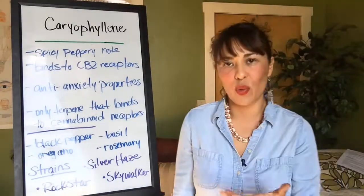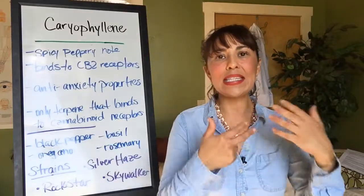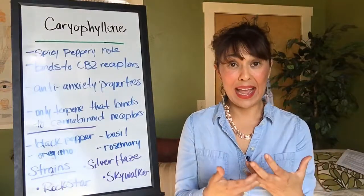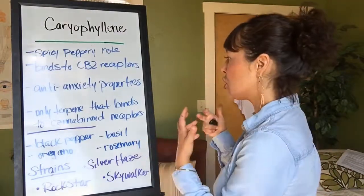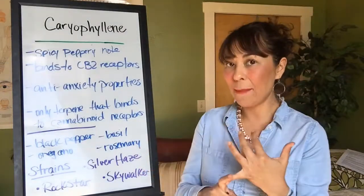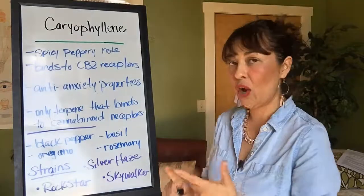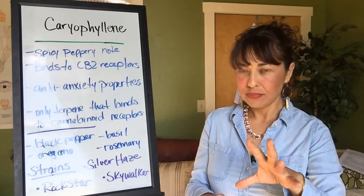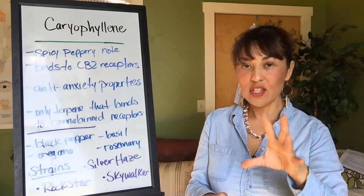This is the only terpene that binds to the endocannabinoid receptor, which is what science is saying. Other herbs that may have the caryophyllene terpene in them include black pepper, basil, oregano, and rosemary.